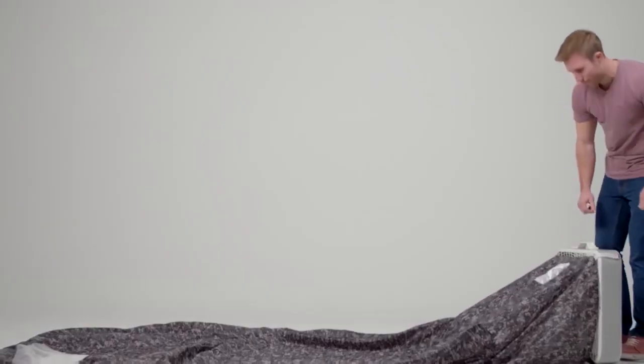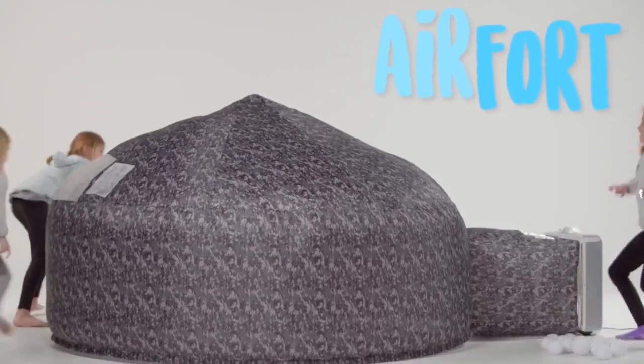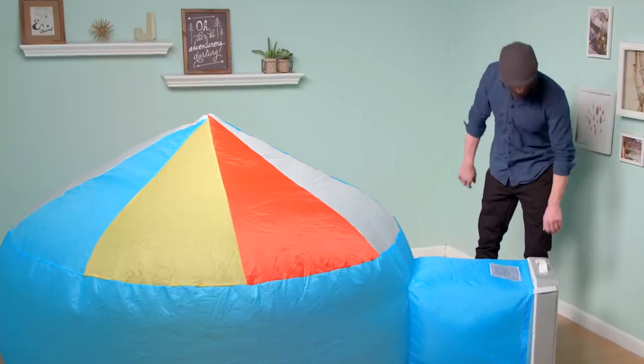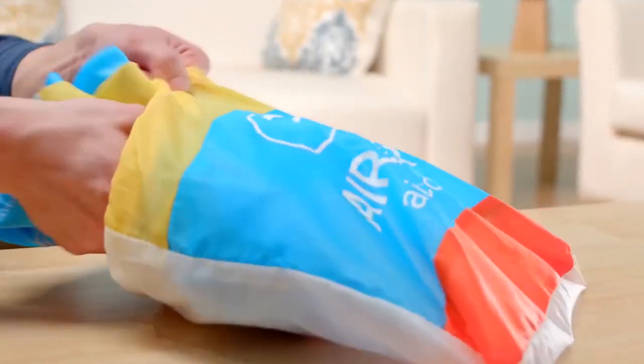Ideal for play dates, movie nights, slumber parties, and rainy afternoons, it weighs only 1.5 pounds for easy packability and storage. In fact, you can clean it up simply by stuffing it into its matching carry bag. Choose from a variety of styles, including Starry Night, UFO, Cottage, Cabin, and Royal Castle.